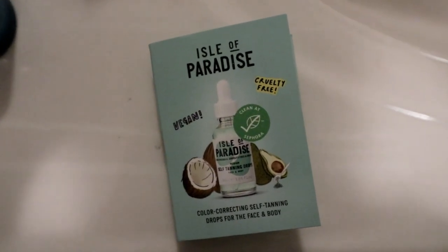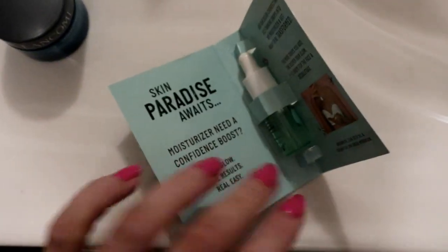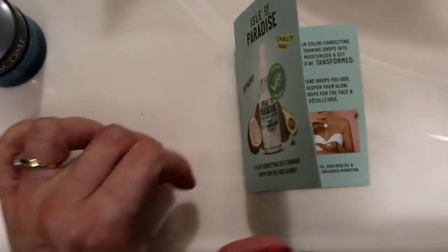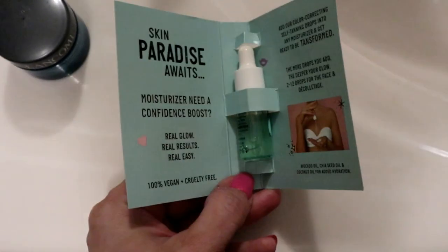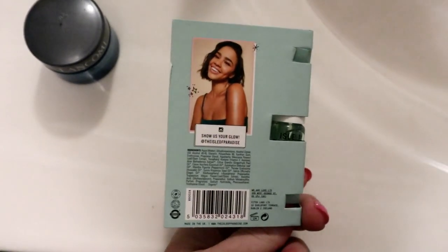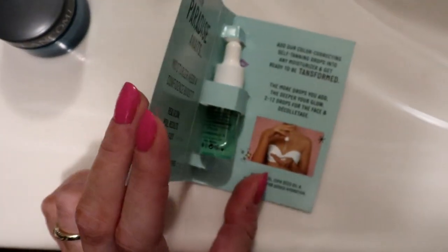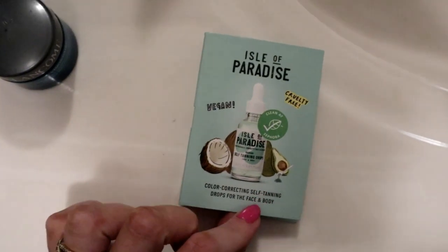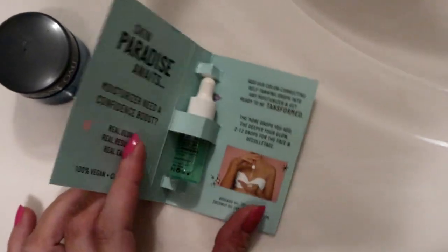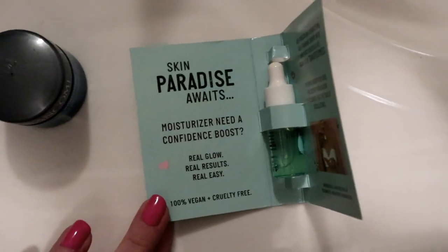It's the Isle of Paradise tanning drops, and this was not going to be entered into my giveaway this month. The reason being is I want people of all colors to be able to enter, and people with darker skin tones probably don't want tanning drops, and these might be too dark for somebody who is light-skinned.